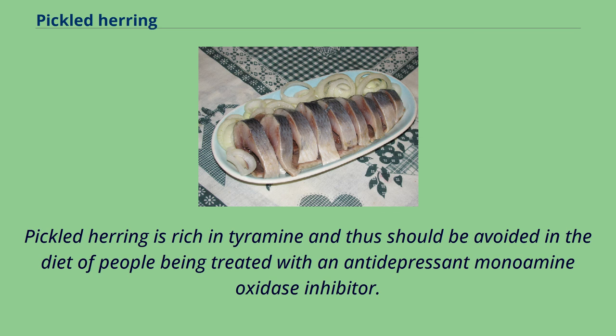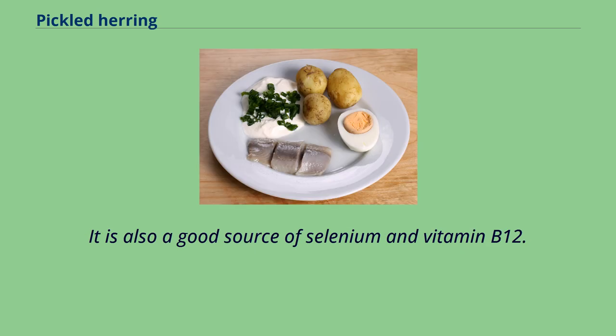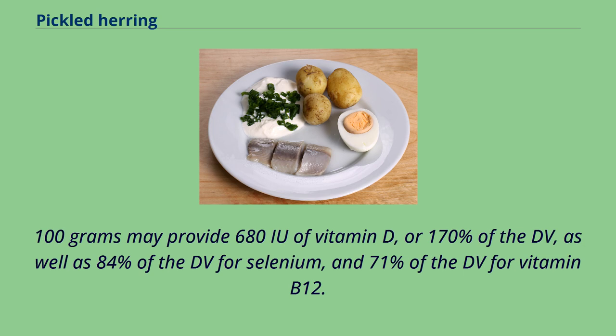Pickled herring is rich in tyramine and thus should be avoided in the diet of people being treated with an antidepressant monoamine oxidase inhibitor. As with fresh herring, pickled herring is an excellent natural source of both vitamin D3 and omega-3 fatty acids. It is also a good source of selenium and vitamin B12. 100 grams may provide 680 IU of vitamin D, or 170% of the DV, as well as 84% of the DV for selenium, and 71% of the DV for vitamin B12.